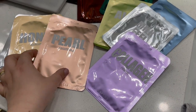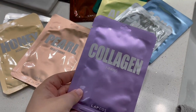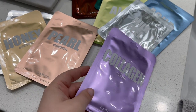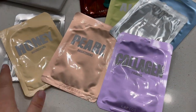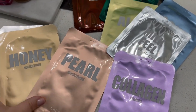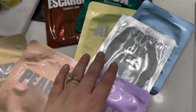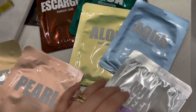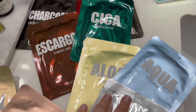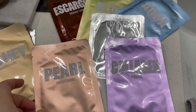These masks from Lapcos are an easy, affordable, and really effective way to get lots of skincare benefits. With the variety pack, you can get so many different kinds: Honey, which is nourishing; Pearl, brightening; Collagen, firming. There's a milky cleansing pad and an aloe soothing option. There are just so many different options. These are really affordable and they truly do work.